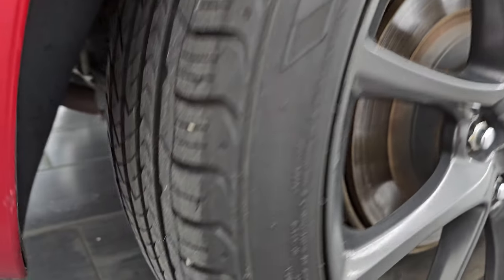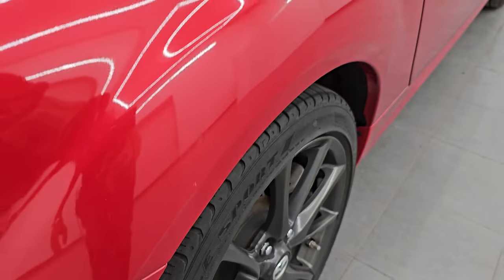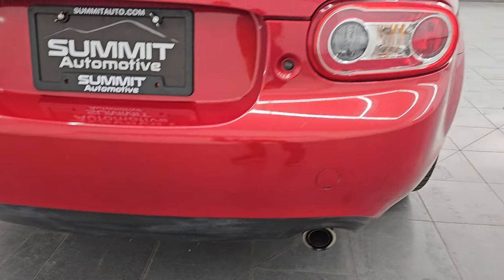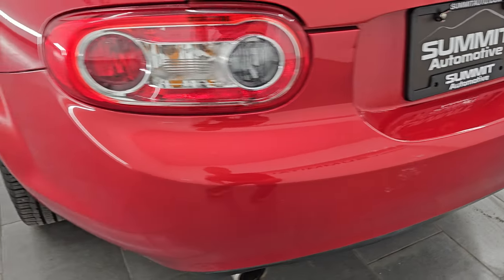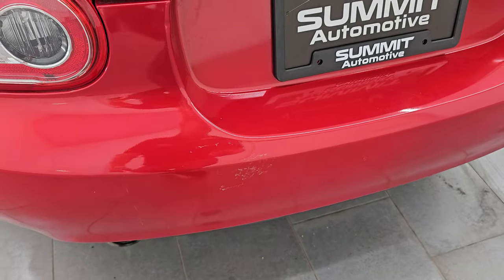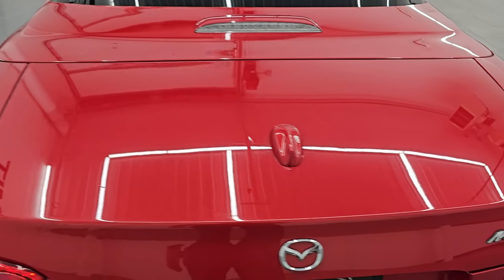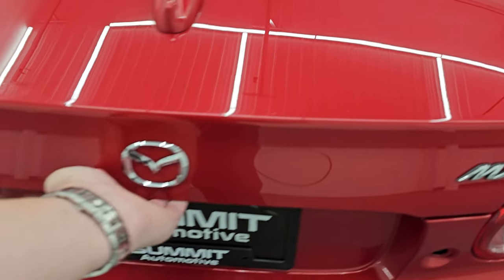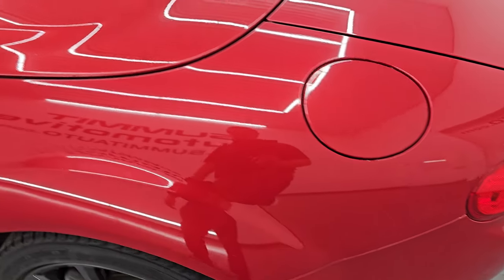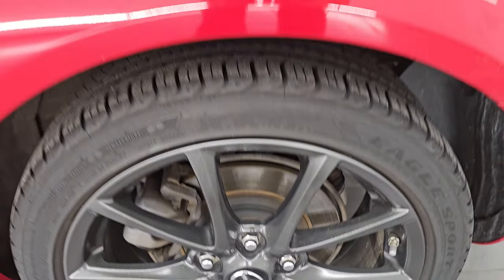The back wheel is in really nice shape, and the back tires have just as much tread as the front tires. Coming around to the back of the vehicle, you get the chrome-tipped dual rear exhaust. The bumper is in pretty nice shape — just a couple of little scuffs on it, but no major dents or cracks. The trunk lid is in nice shape as well. Coming around the driver's side, just as clean as the passenger's side, no major dents or dings on the rear quarter. And the driver's side back wheel is in really nice condition.